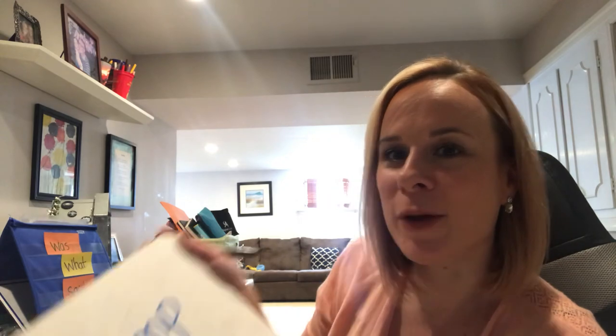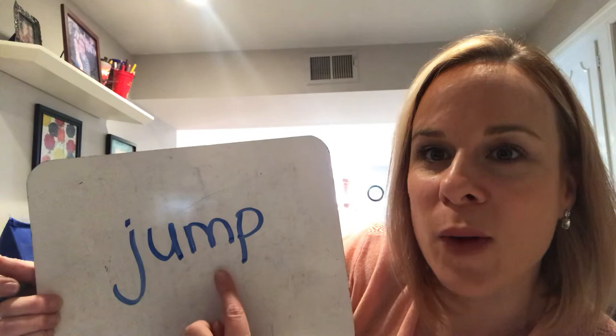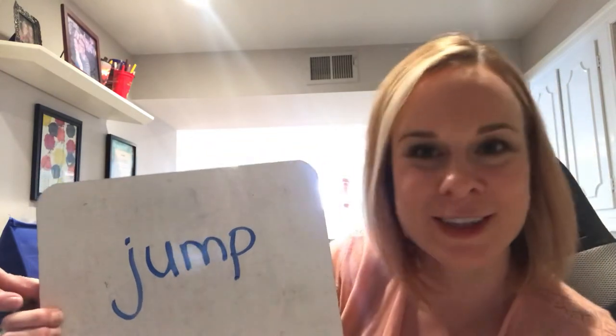Let's do a few more together. This word has a blend at the end — two letters that come together but still make their same sounds. It's a verb: jump. J-U-M-P. I'm going to go slow and tap it out: J-U-M-P. See if you can hear all those sounds and write them with me. J-U-M-P. I hear a short vowel sound — U-U — jump. Did you get J-U-M-P? Awesome job, guys!